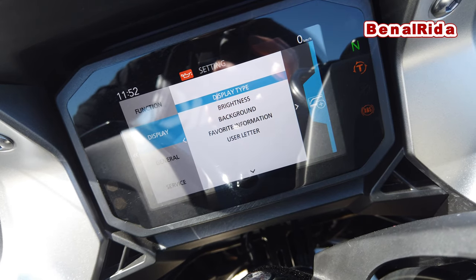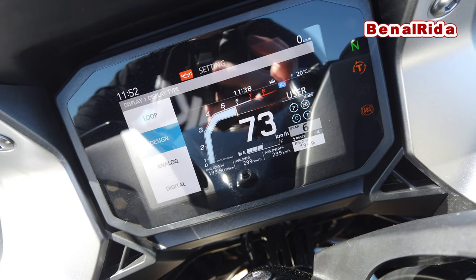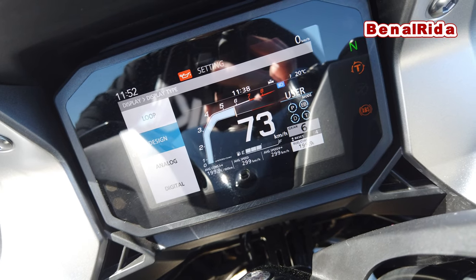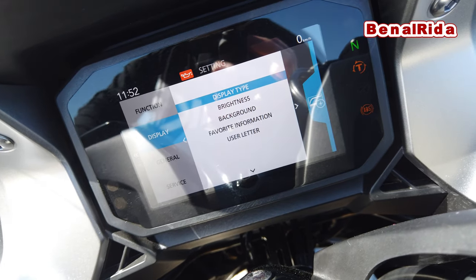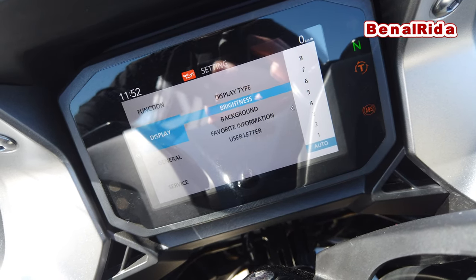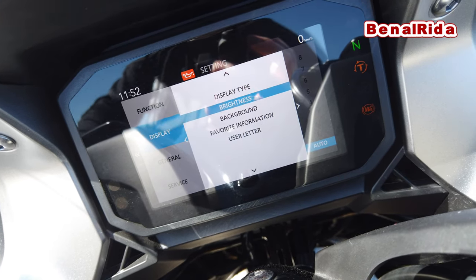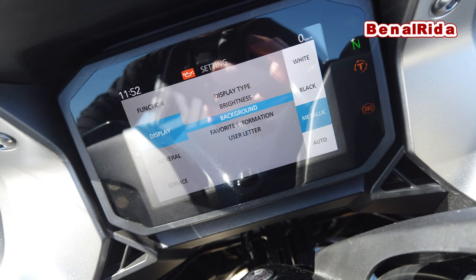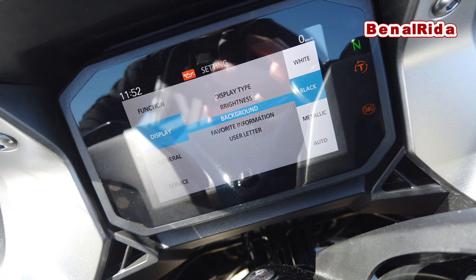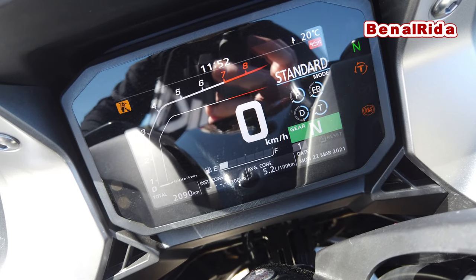The display can be switched to different display types: you have the loop, the design, analog, and digital — it's just the looks which you can switch around. You can also switch the brightness from 8 to 1, or set it to auto mode for automatic light detection. The background you can switch to white, black, metallic, or auto. Let's put it on black — that doesn't look too bad.